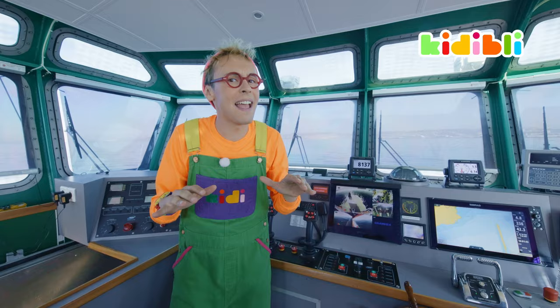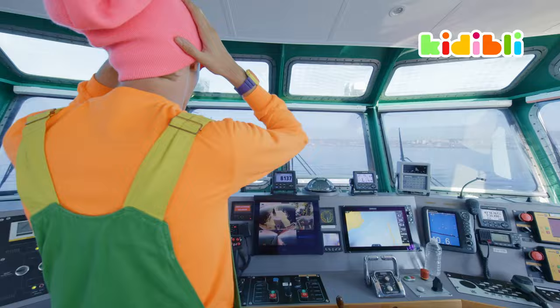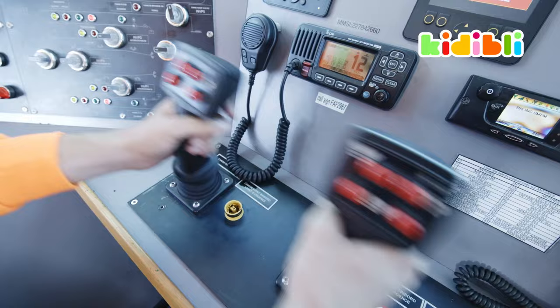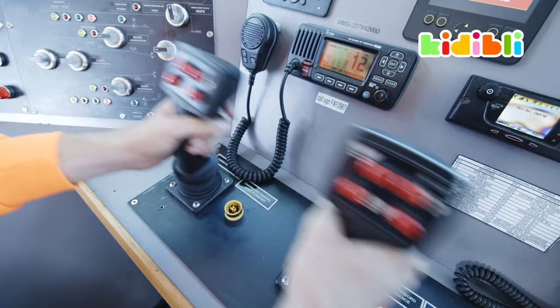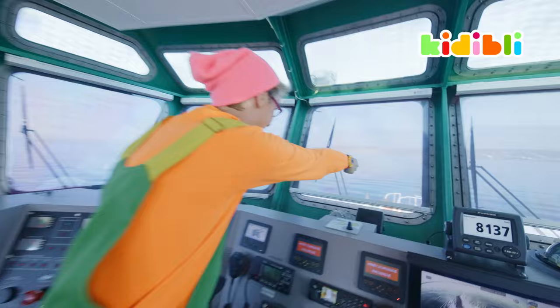Just so you know, if you ever get on a boat, you'll never say left and right — that's when you're on land. When you're on a boat, you have starboard on your right and port on your left. And you see these big joysticks? Those are for maneuvering the hydro cannons which are just there.